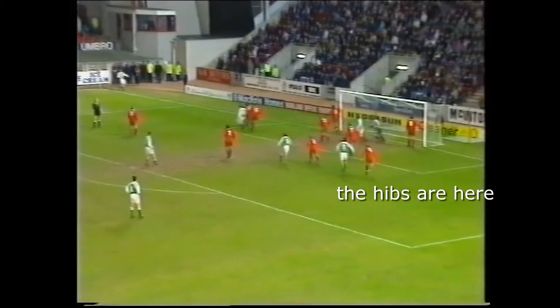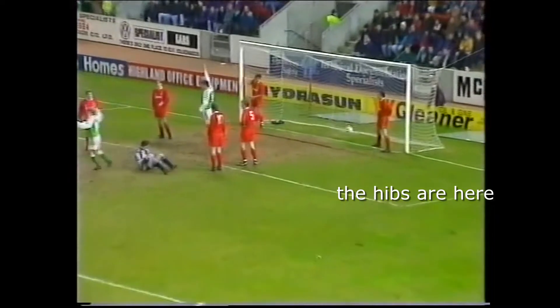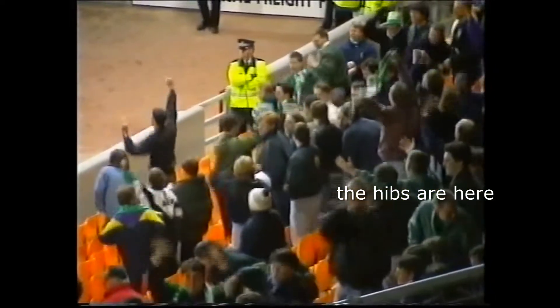Ten minutes remaining and a corner at the other end. Stephen Tweed rising above Derek Stillie. Aberdeen 2, Hibernian 3.